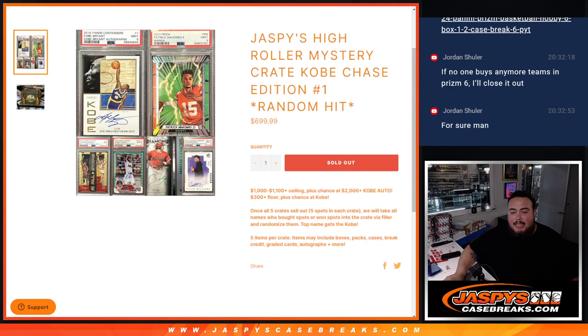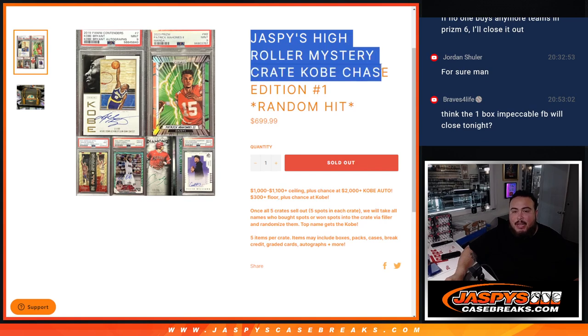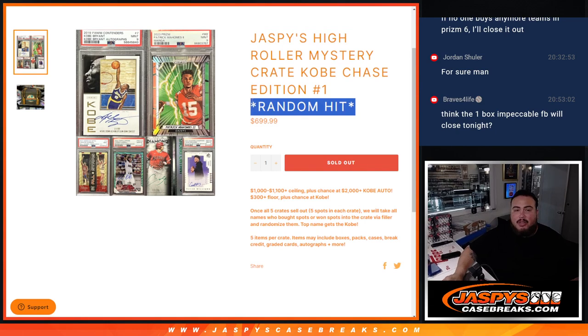What is up everybody? Jace here for JaspysCaseBreaks.com. Jaspys High Roller Mystery Crate Chasing Kobe Edition number one random hit just sold out, guys.